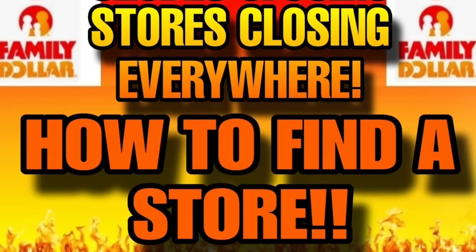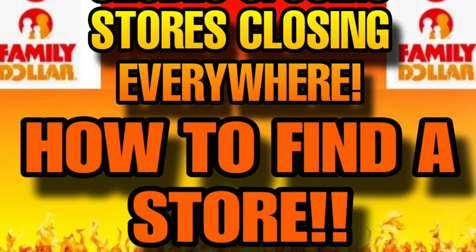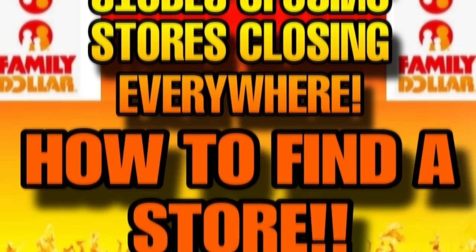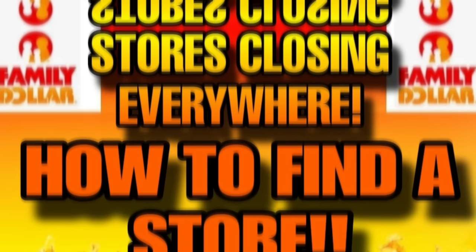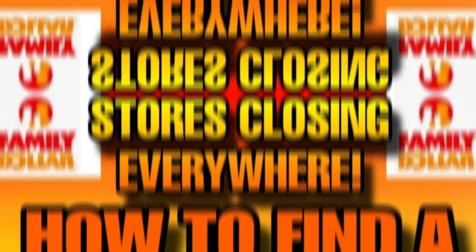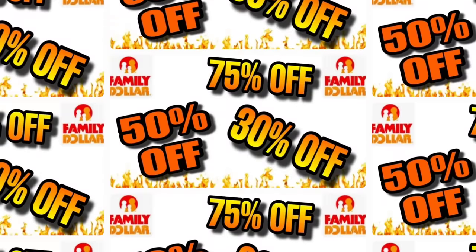Hey friends, Christy with Christy's Connections. I'm sure by now you have all heard that Family Dollar is closing lots of their stores. That is what we're here to talk about today, as well as how to find a store near you.